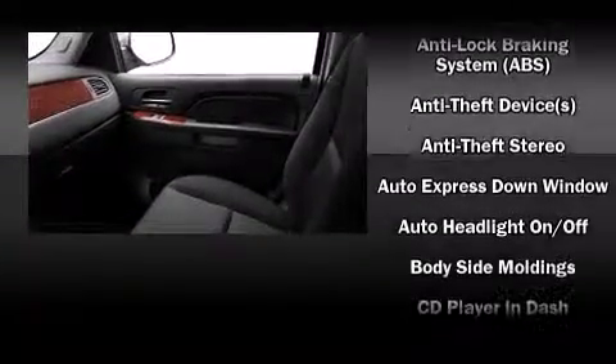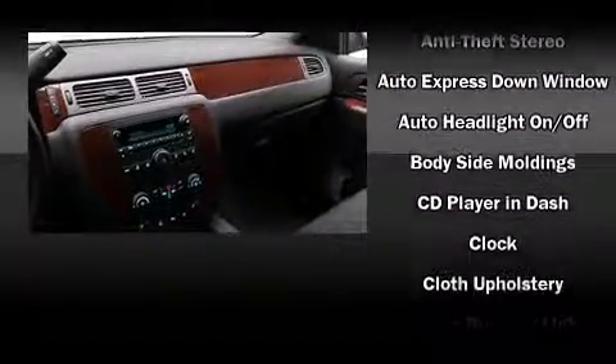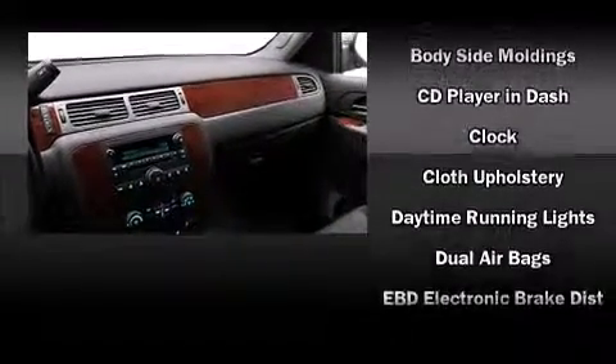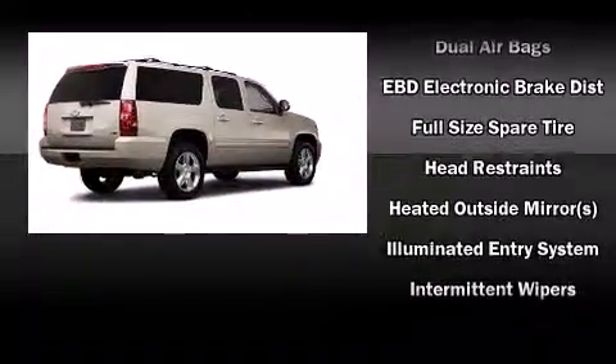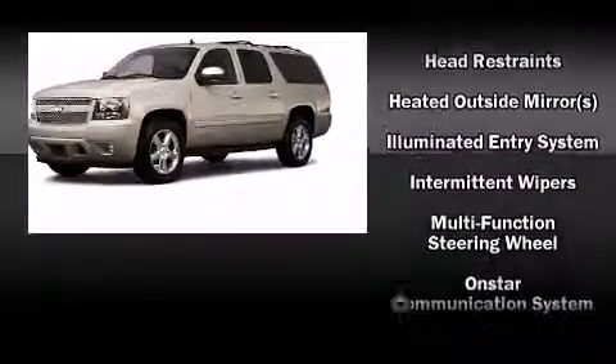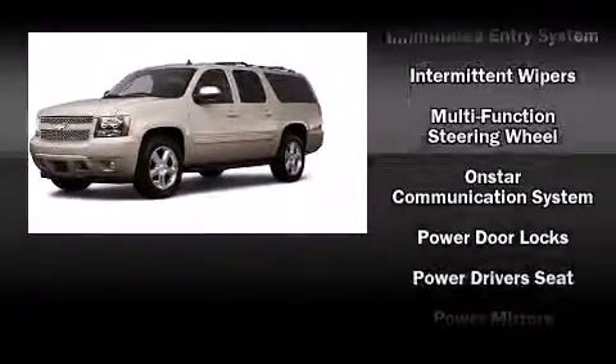Backseat passengers will appreciate the rear audio controls, allowing them to make easy adjustments to the stereo system. Third row seats provide an even greater maximum passenger capacity. Audio features include a CD player with MP3 capability, steering wheel mounted audio controls, and six speakers providing excellent sound throughout the cabin.